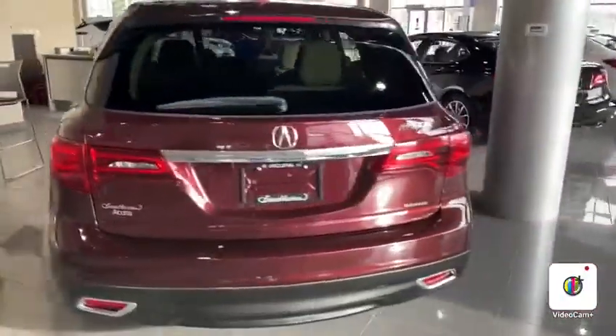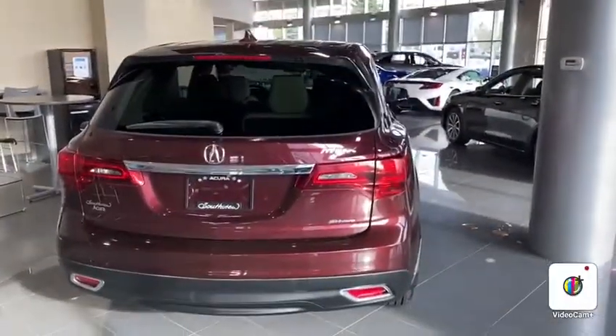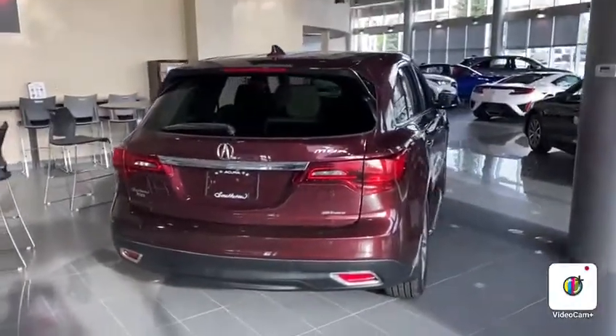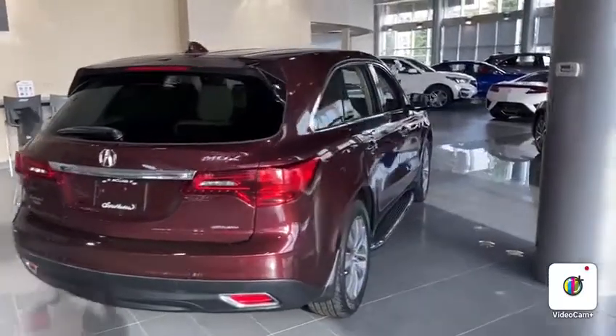I'm going to hop out to the back. So lots of space. You got the power lift gate there and then a third row of seats that most people usually have folded down just so that they can have a little bit extra cargo space. But beautiful vehicle all around. They're very long lasting — you'll see the older generations, a lot of them on roads as well, which is awesome.